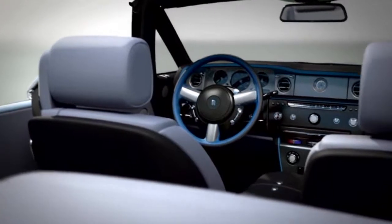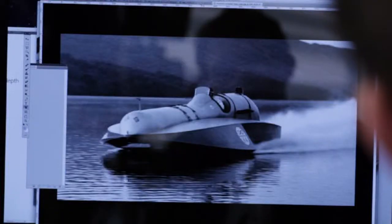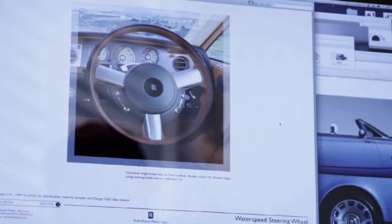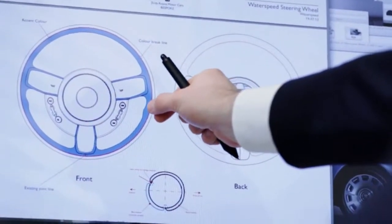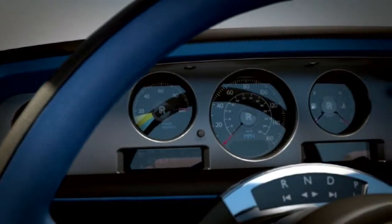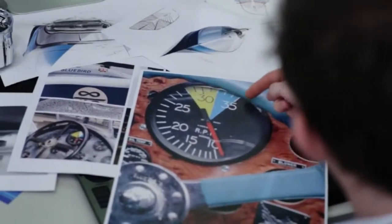For the steering wheel we drew a design parallel with the treatment on both Bluebird K3 and K4, which both had blue steering wheels. As a Rolls-Royce first we are introducing a two-tone accent steering wheel with this car. Looking at the instrument gauges, we have a blue zone — a direct reference to the Bluebird team and the expression 'going into the blue', which means going into the power zone.